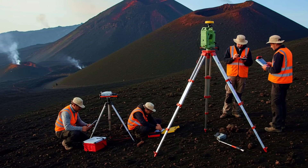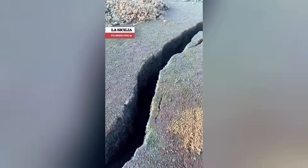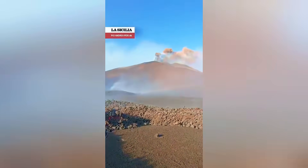Among these signals, one of the most disturbing is the emergence of a fissure on the volcano's flank. Images captured by drones and tourists clearly show a crack opening on Etna's slope. And this is not a simple geological detail — it may be the harbinger of something greater.